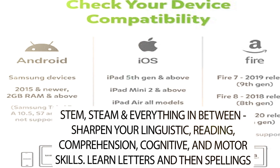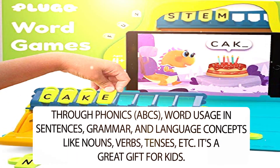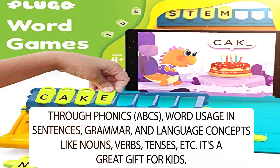Learn letters and then spellings through phonics, ABCs, word usage in sentences, grammar, and language concepts like nouns, verbs, tenses, etc. It's a great gift for kids.